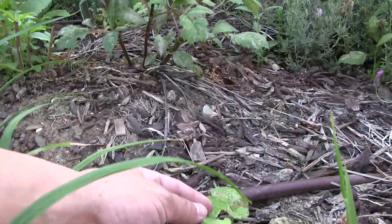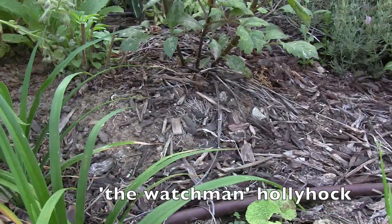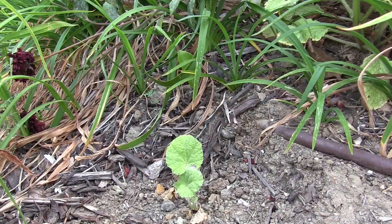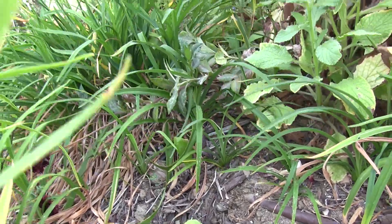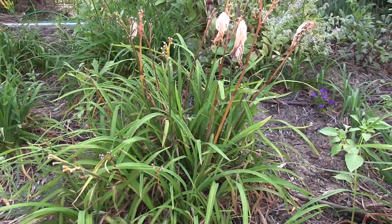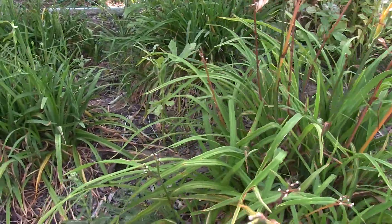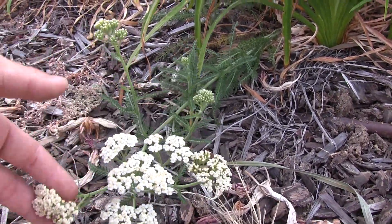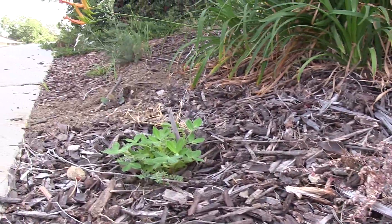This is a watchman hollyhock - it's one of two - and it has really deep dark red blooms that are almost black, so I'm hoping to see that. Below are some more yarrow - these happen to have white blossoms; I've seen yellow ones as well.